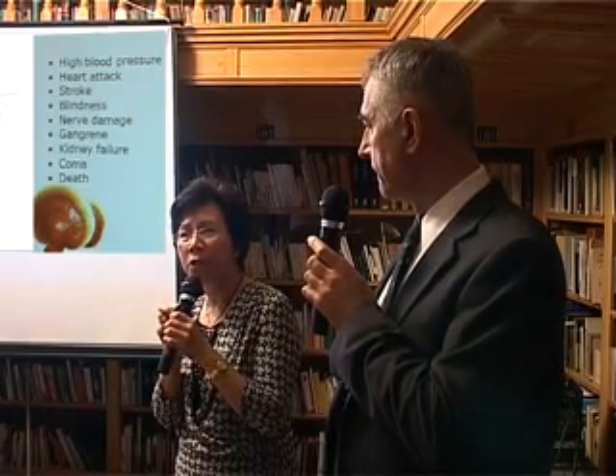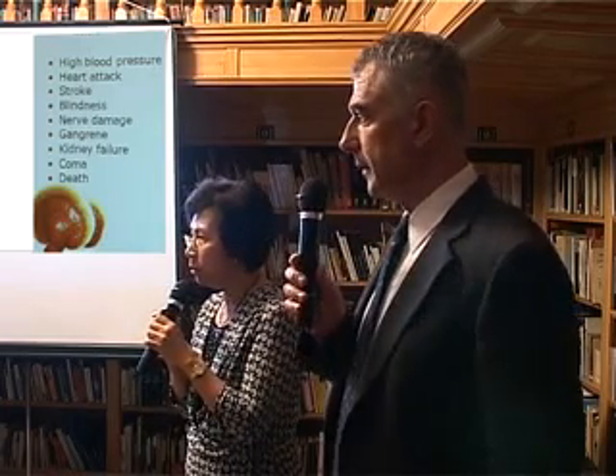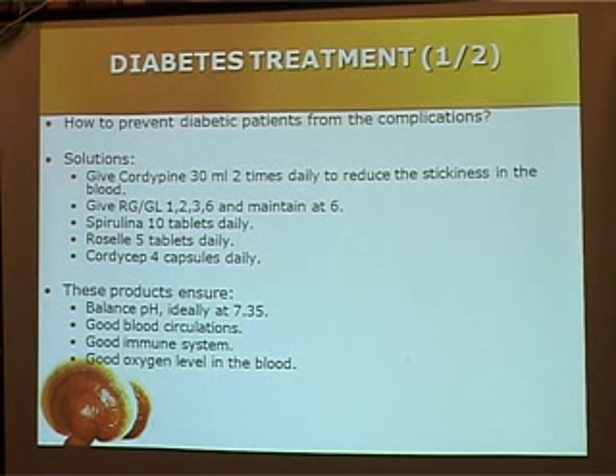You see that most diabetic patients are being tortured, and all this can be preventable. Our role is to help our diabetic patients prevent all the complications. We know that all the complications are blood vessel related problems. So we have to change the body environment — give them Cordypine to make sure that the blood pH is balanced and the environment is not sticky. And give them RG and GL to improve their blood circulation and to regenerate the cells' functions.